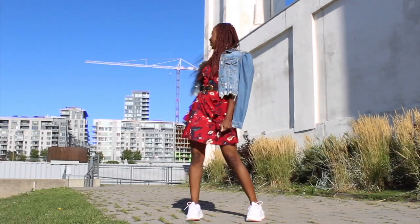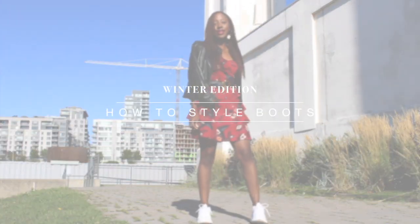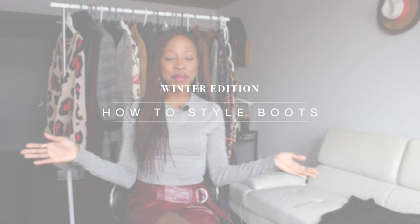Hello everyone, welcome back to my channel! If you're into fashion, consider subscribing because it's a lot of fun. I love it and I share advice all the time whenever I can. Today I'm going to present you 5 pairs of boots for winter.